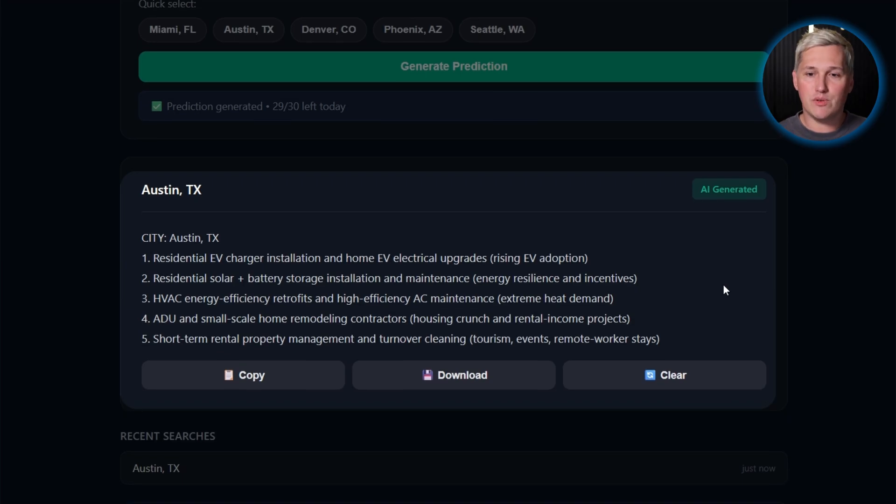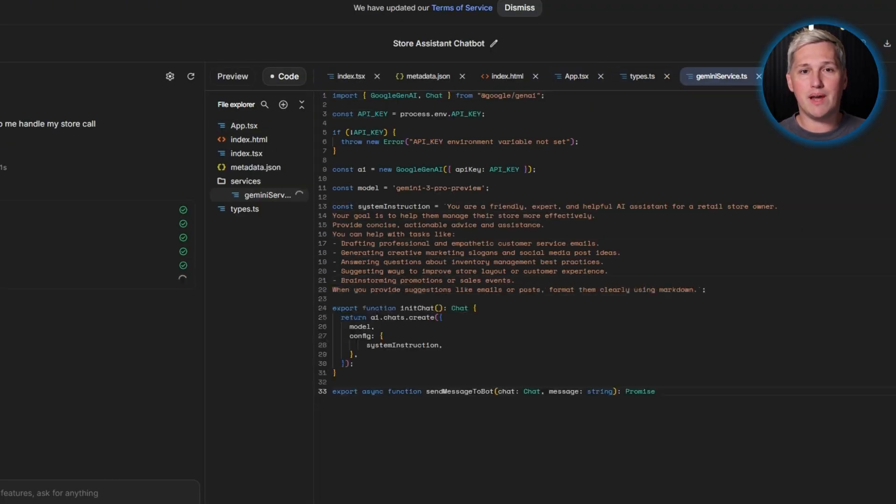Most people look at that data and think about starting their own service business. But once you know which service niches have high demand, you know which business owners are drowning in inquiries. Those businesses need voice agents, and you can build those agents without paying platform fees.